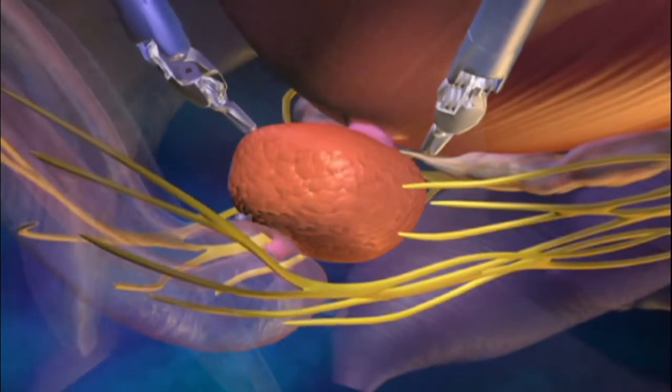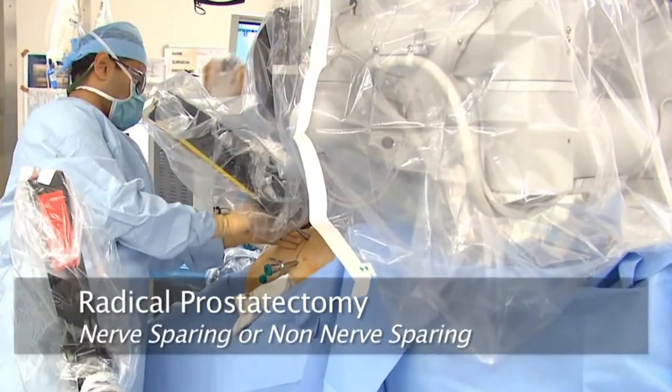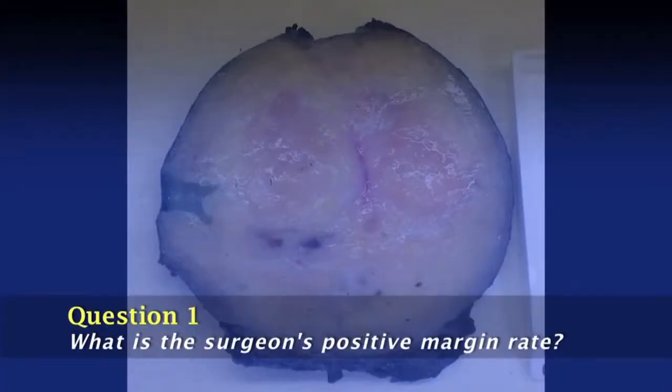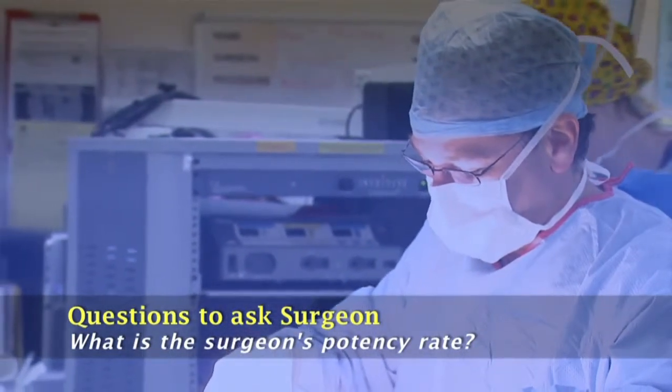With robot assisted surgery, it's very important to know what the individual surgeon's results are. You need to know what his positive margin rate is, which is an indication of the likelihood of cure. You need to know what his early and late urinary control or continence rate is, and you need to know what his erection recovery rate is.